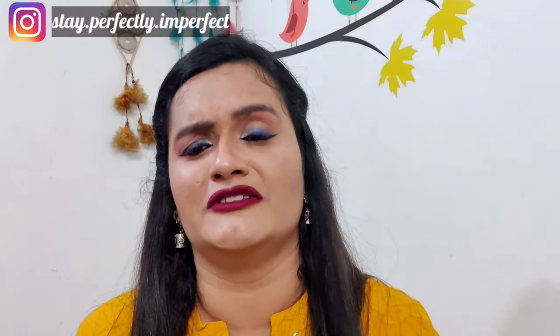That's where my video ends. If you liked my video and my looks, please comment which look you liked the most. Subscribe to my channel 'Stay Perfectly Imperfect' so you don't miss any videos, and share this video with your friends. I'll see you in the next video — and last but not least, believe in the philosophy of loving yourself. Bye!